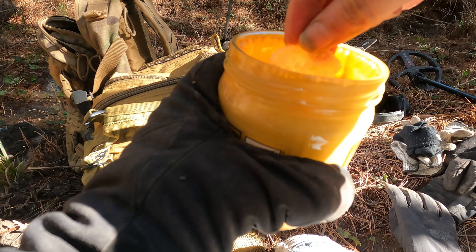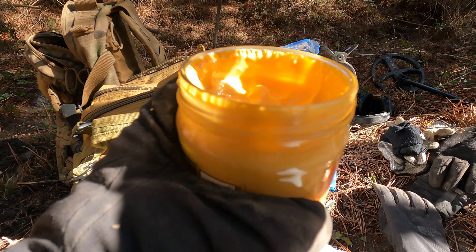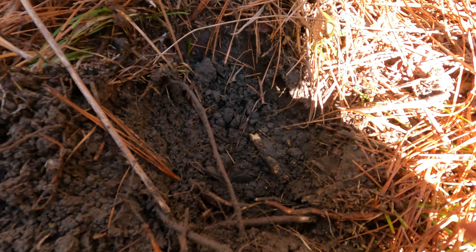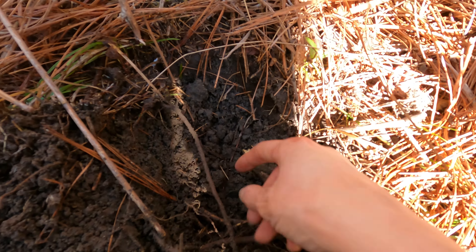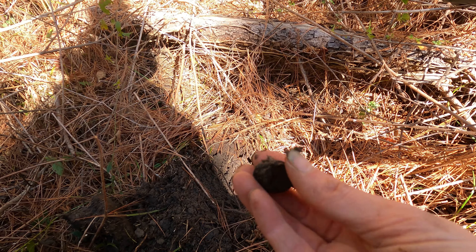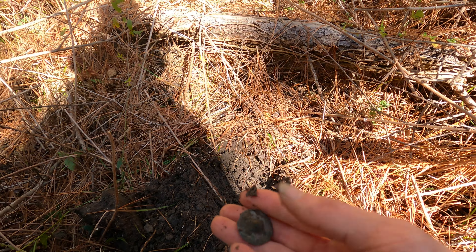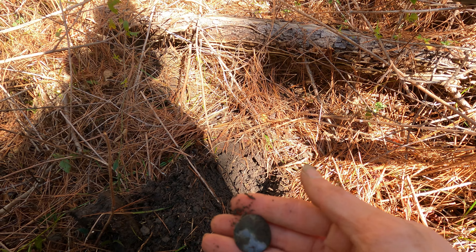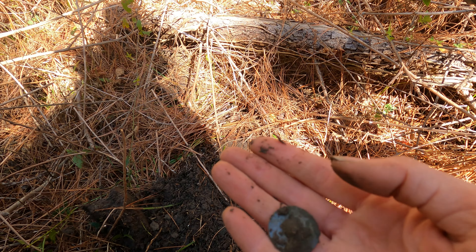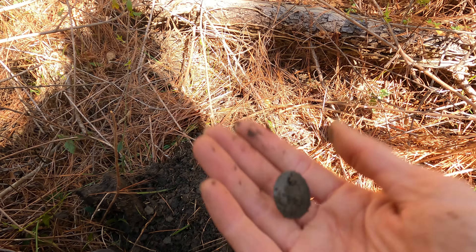Check this out — this is what you call a metal detecting snack. I've been digging and it popped right out literally on its side right there. Got a nice little button — I like it. Shiny. It's a little heavy.